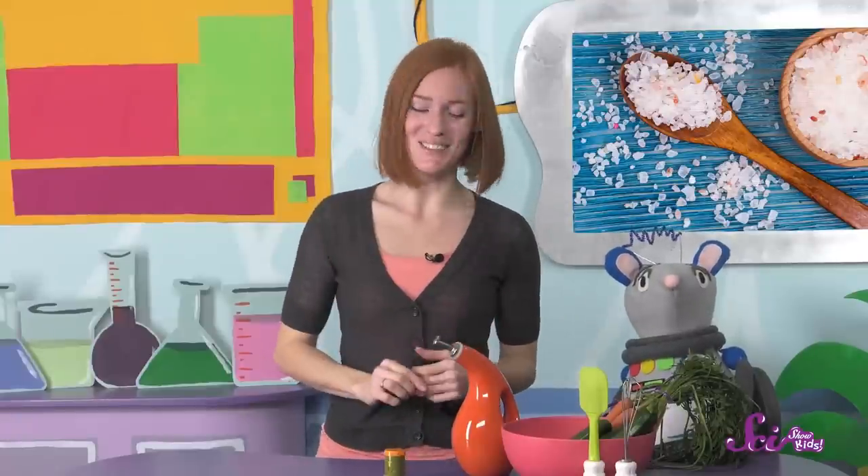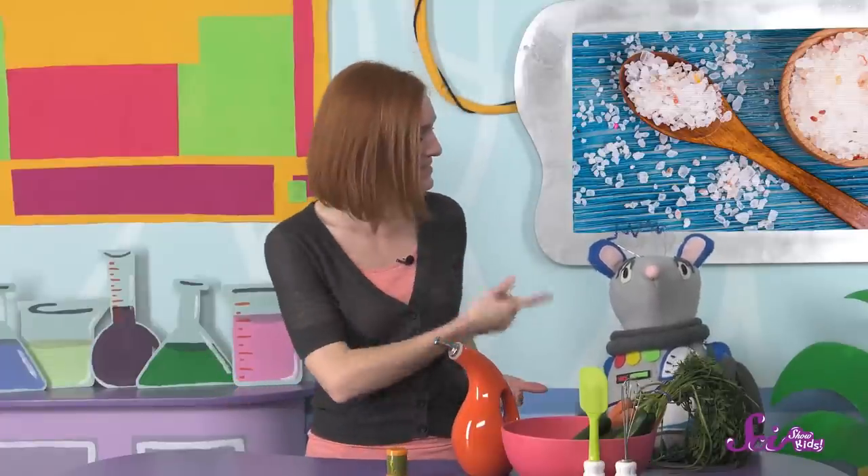Luckily, we need just a little to make this recipe even tastier. Salt might be a tiny crystal, but it has a big job, and it definitely makes food taste more delicious. Thanks for joining us! If you want to keep learning and having fun with Squeaks and me, hit the subscribe button, and we'll see you next time here at the Fort!